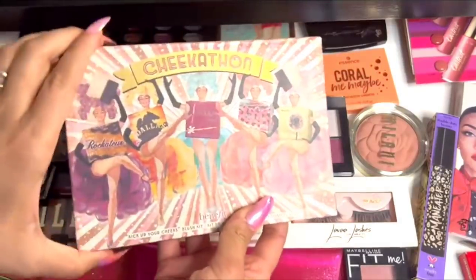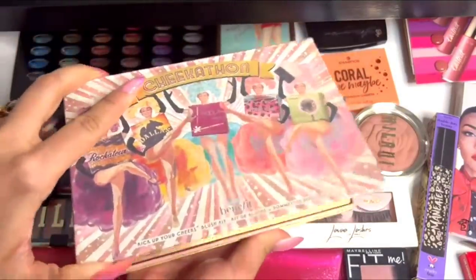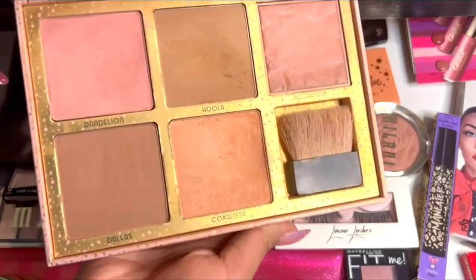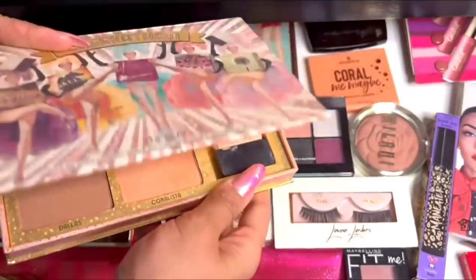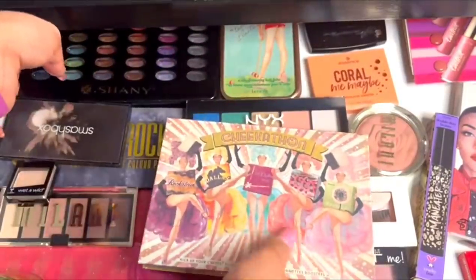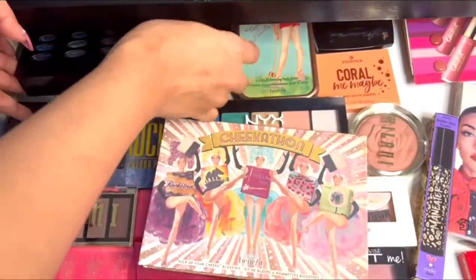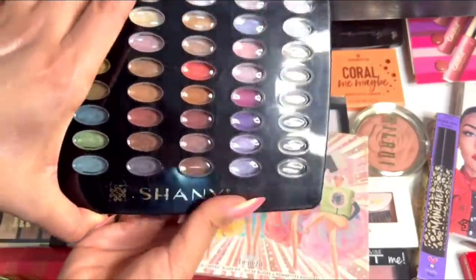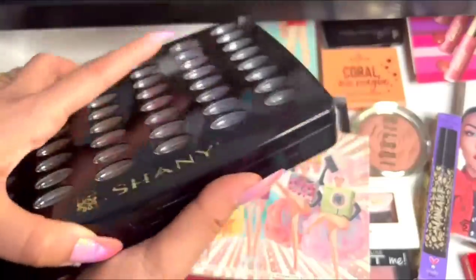This is a face palette from Chica Thanh — it has shades from contour to blush-ons. This is an eyeshadow and face palette from Shani. The only good part of this palette is that it has a variety of shades.